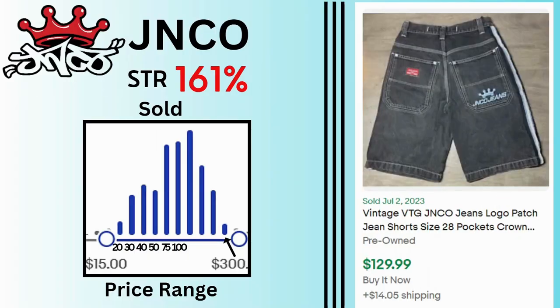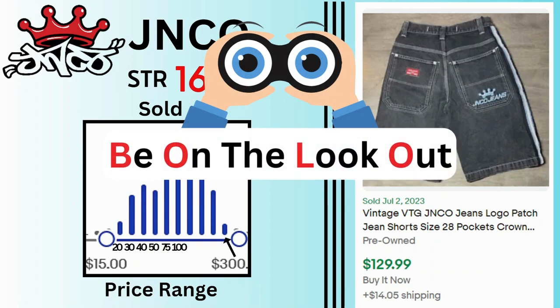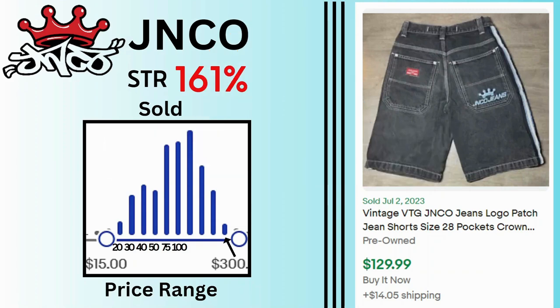Genco. Sell-through rate is 161%. Sales for this brand are pretty good — we have a lot of sales at $100 and $150, going as high as $300. This is another bonus: look for vintage versions of these jeans. This denim short sold for $130 and $14 shipping.